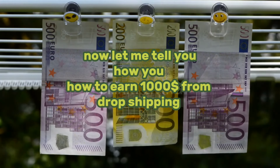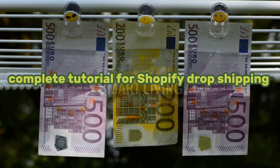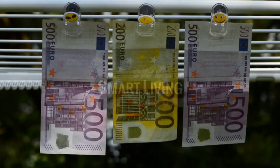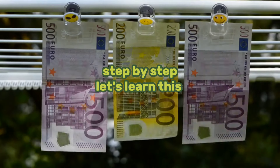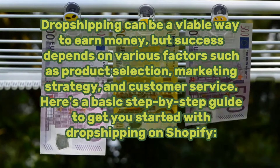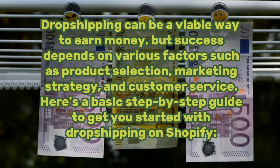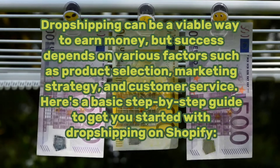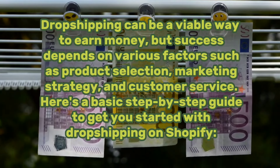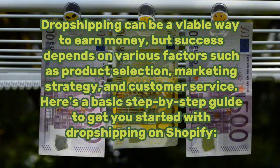Now let me tell you how to earn $1,000 from dropshipping — a complete tutorial for Shopify dropshipping. Step by step, let's learn this. Dropshipping can be a viable way to earn money, but success depends on various factors such as product selection, marketing strategy, and customer service. Here's a basic step-by-step guide to get you started with dropshipping on Shopify.